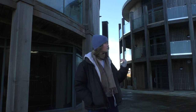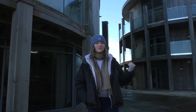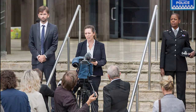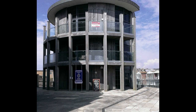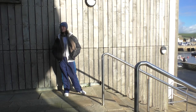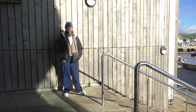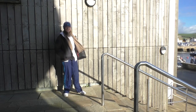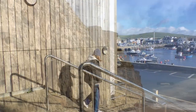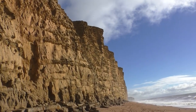I still can't find David Tennant, but I found the police station — well, it's a block of flats which they used as the police station. Maybe David's still up in Bristol where they did most of the other filming. Oh well, it's been a nice day here in West Bay. Let's go see what Eunice is up to at Lyme Regis.